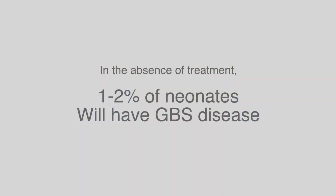What are the new screening guidelines? The new screening guidelines say that a vaginal rectal swab should be performed from 36 and 0/7 through 37 and 6/7 weeks gestation. Who should be screened? All women should be screened.